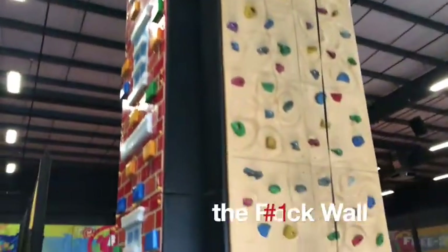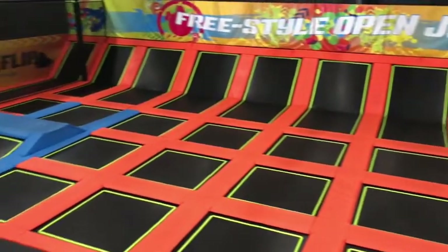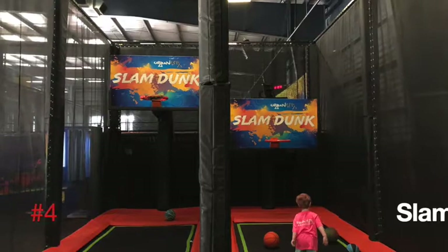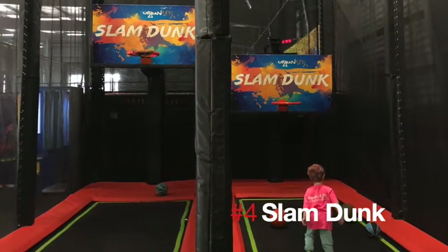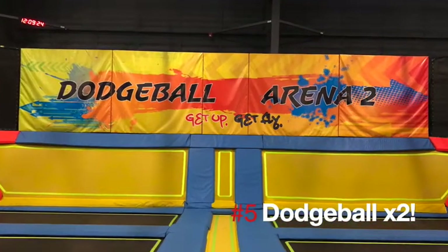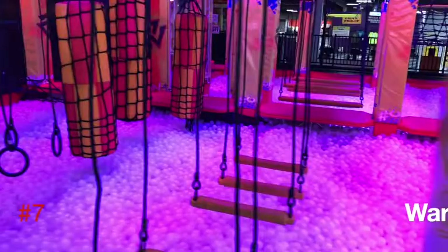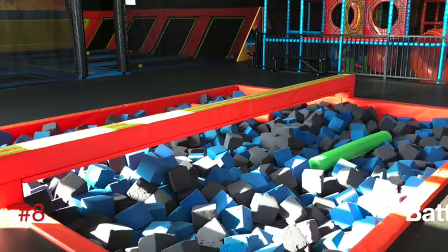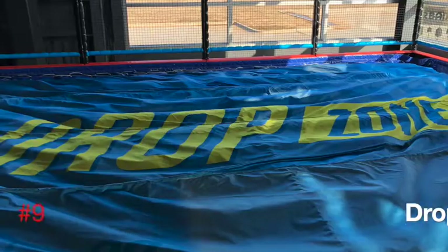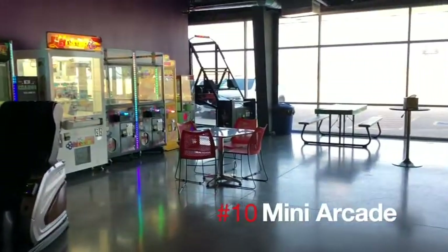First off is the rock wall — it's got three different sides for play. You have the freestyle open jump which also separates into a seven-and-under space, the jump twist flip for the acrobats, and slam dunk for those that want a little extra hang time. Dodgeball — there's two of them, so fun. The tubes, the warrior course, the battle beam, the drop zone — my personal favorite — and then a mini arcade.